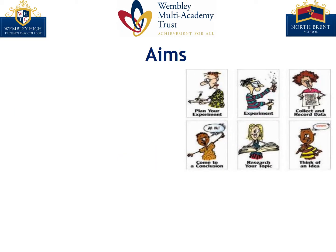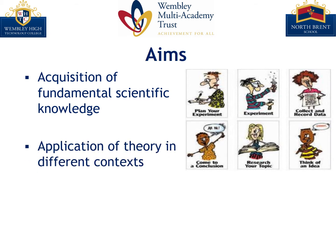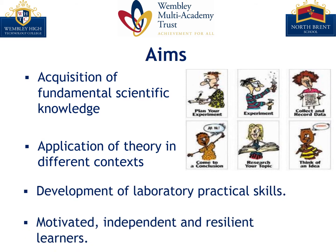What do we aim for in our curriculum? Well, pupils in science are taught by our highly qualified subject specialists through using stimulating materials that facilitate the acquisition of fundamental scientific knowledge, the application of theory in different contexts, and the development of laboratory practical skills. By teaching in this way, we're ensuring that our students become motivated, independent and resilient learners.